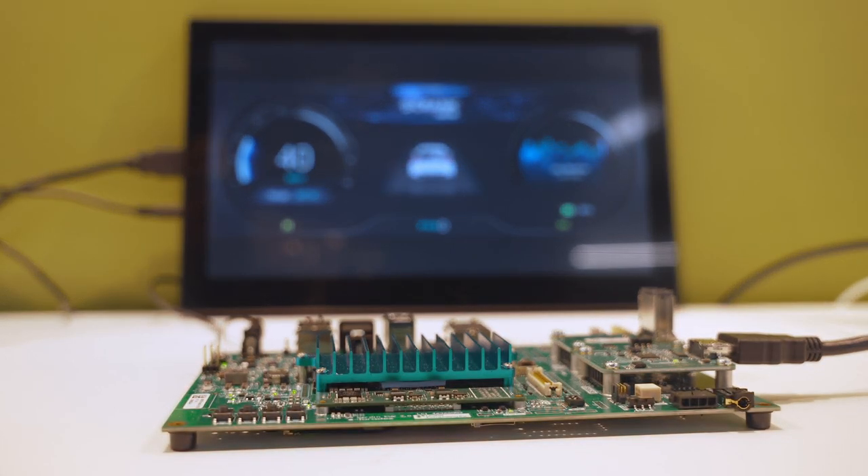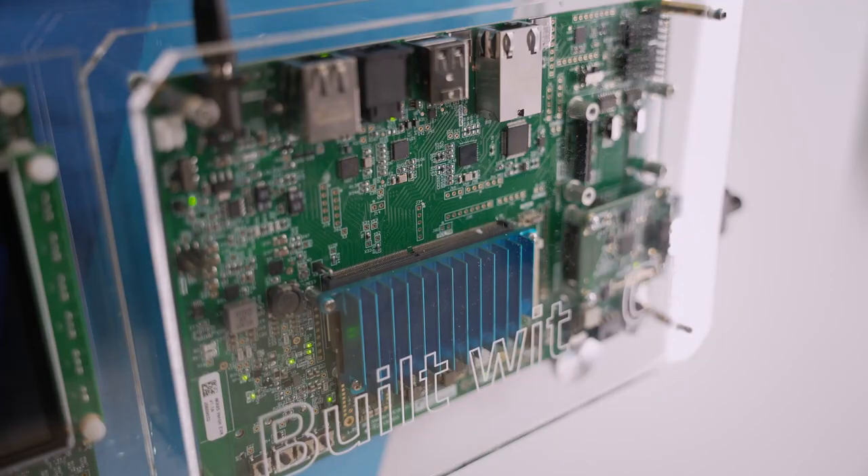We just recently introduced a 10.1 inch size industrial type display. It's a DSI interface and it connects directly to the Toradex board, so there is no extra work that you have to do to make it running.